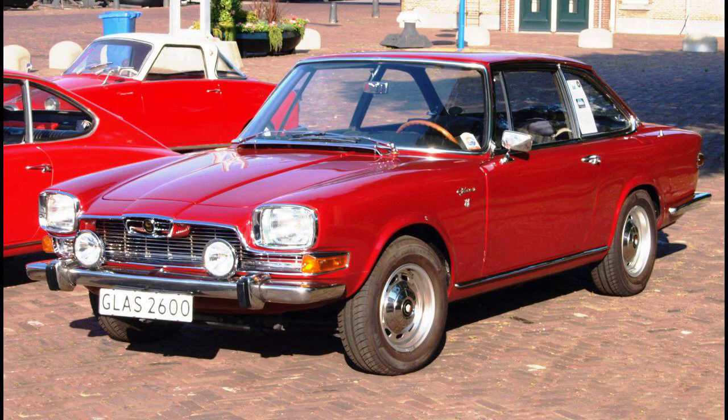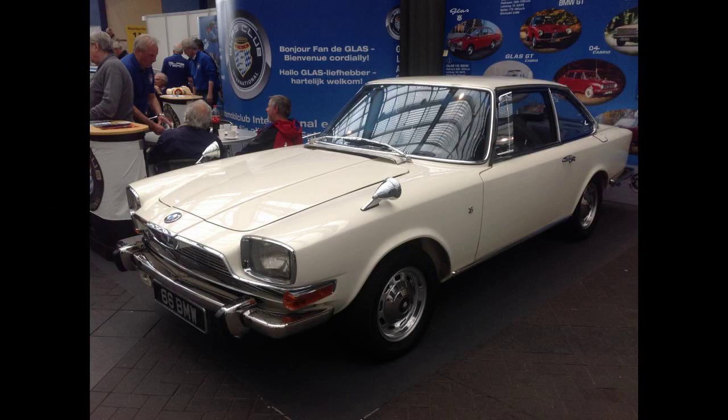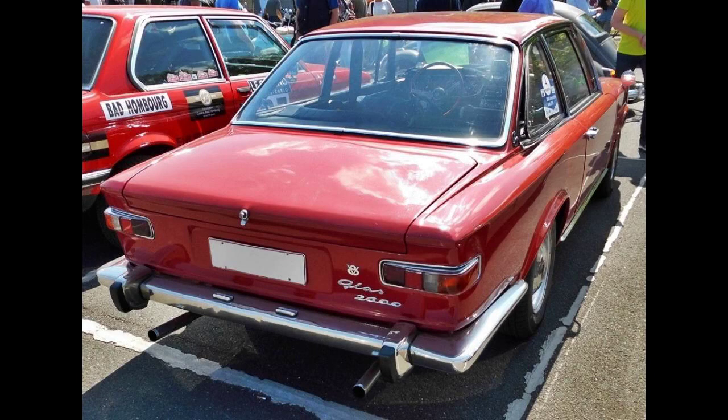The manufacturer took the decision in 1964 to build on the popularity of the existing Glass GT and produce a six-cylinder GT coupe. The intention was later to add a sports saloon to the range based on the new coupe. However, the company's finances were already precarious and in order to save on development costs, it was decided instead to use the manufacturer's 1,290 cubic centimeters four-cylinder engine as the basis for a new V8 engine, which is why the size of the new engine, at 2,580 cubic centimeters, was precisely twice that of the existing engine.